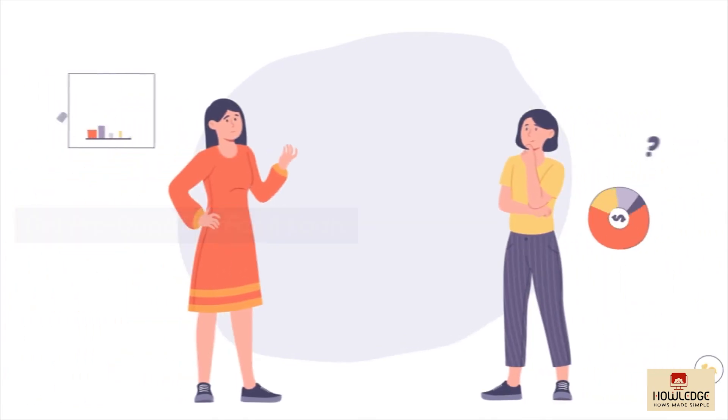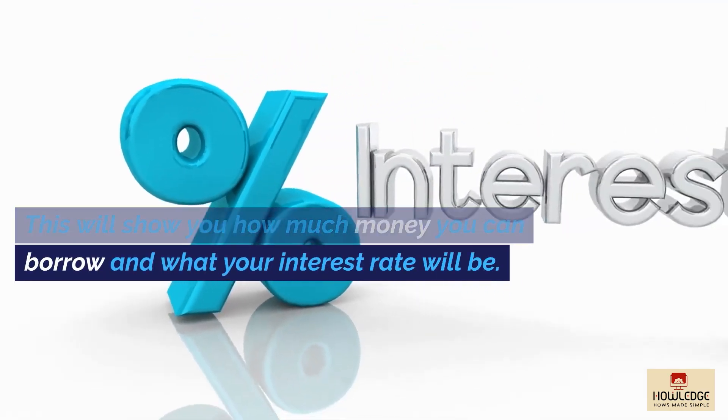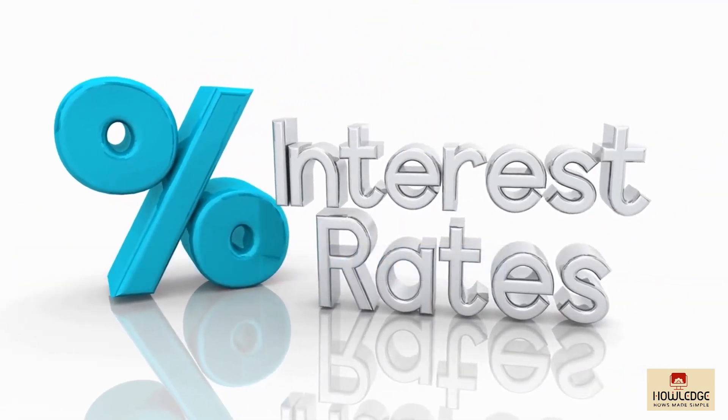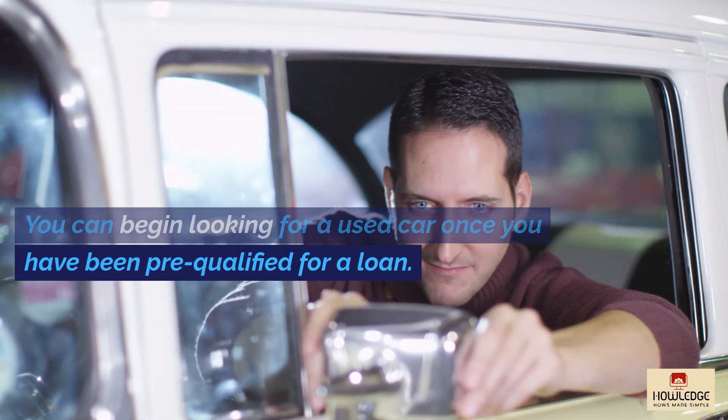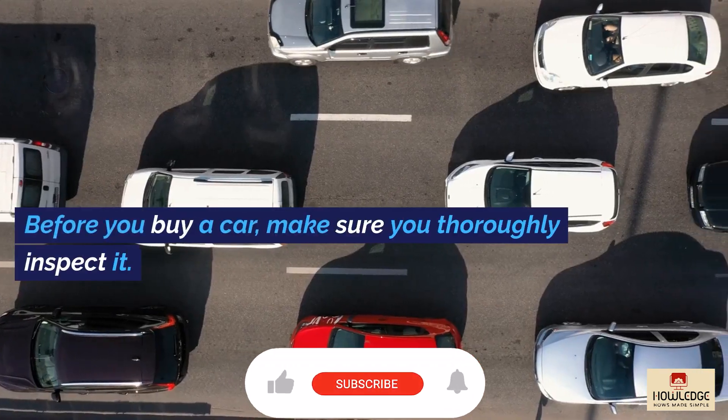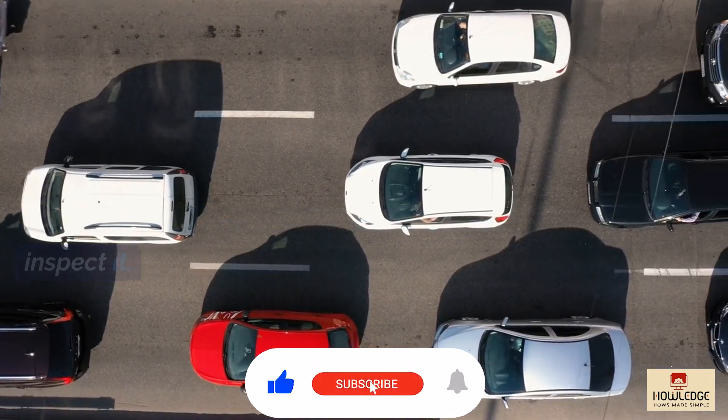Get pre-qualified for a loan. This will show you how much money you can borrow and what your interest rate will be. Locate a used car that you want to purchase. You can begin looking for a used car once you have been pre-qualified for a loan. Before you buy a car, make sure you thoroughly inspect it.